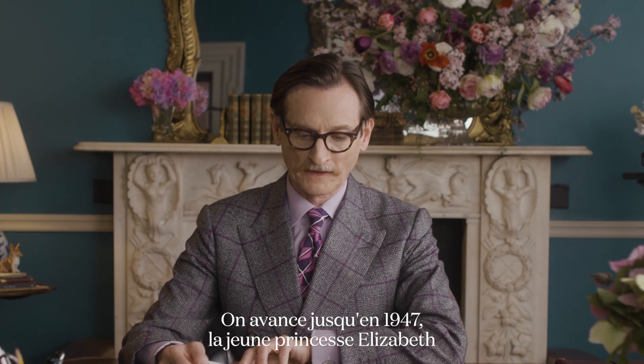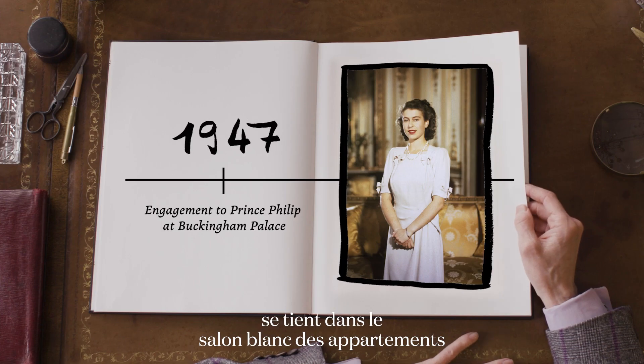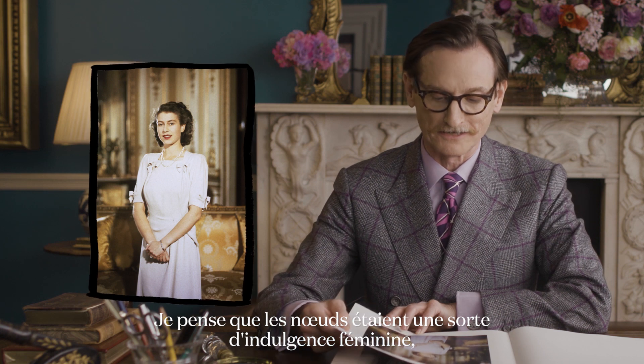Fast forward to young Princess Elizabeth in 1947 in the white drawing room of the state apartments at Buckingham Palace, announcing her engagement. I believe she's wearing a dress here by Edward Molyneux. The bows were a sort of girlish indulgence, I think.